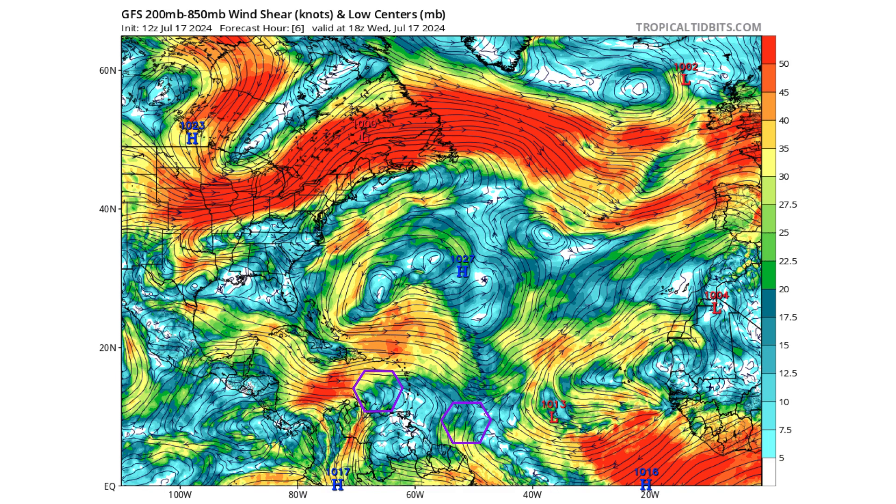In the Caribbean, the Gulf of Mexico, and portions of the main development region, we have a high wind shear environment. The combination of the Saharan air layer and dust, along with the high wind shear, means we're not expecting any development in the next seven days on the Atlantic side of things.